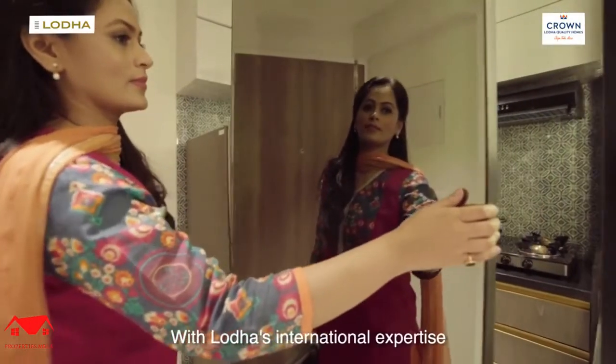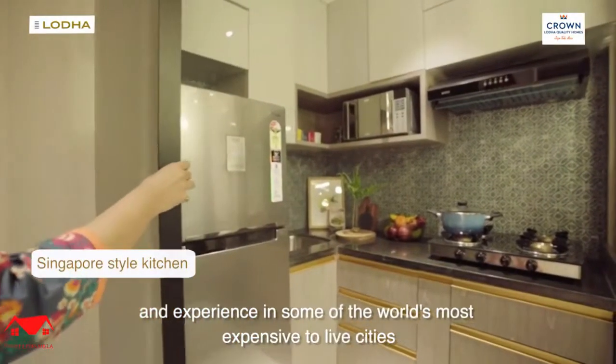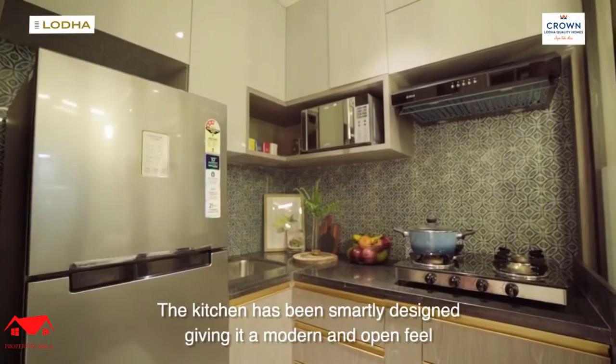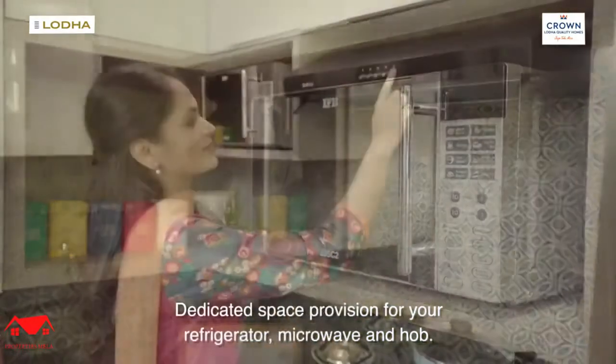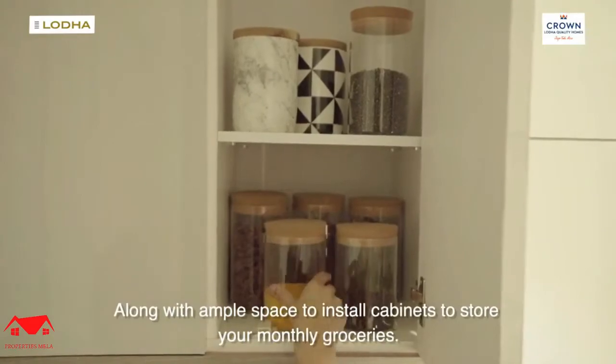With Lodha's international expertise and experience in some of the world's most expensive cities to live in, the kitchen has been smartly designed, giving it a modern and open feel. Dedicated space provision for your refrigerator, microwave and hob, along with ample space to install cabinets to store your monthly groceries.